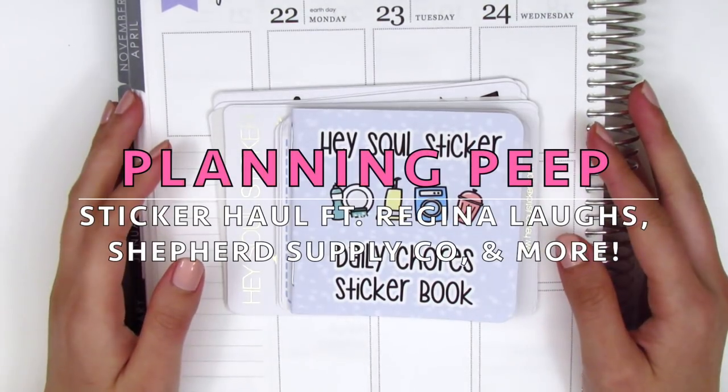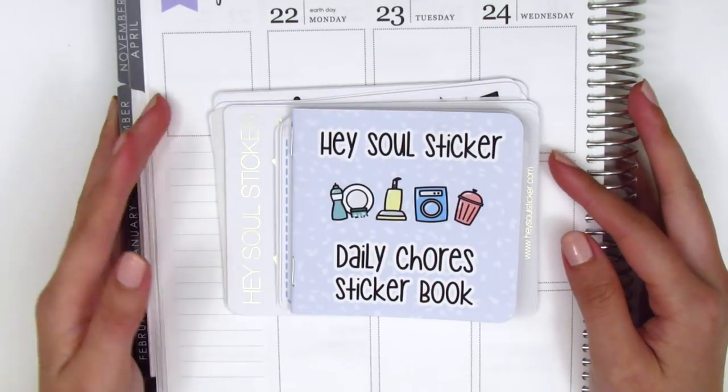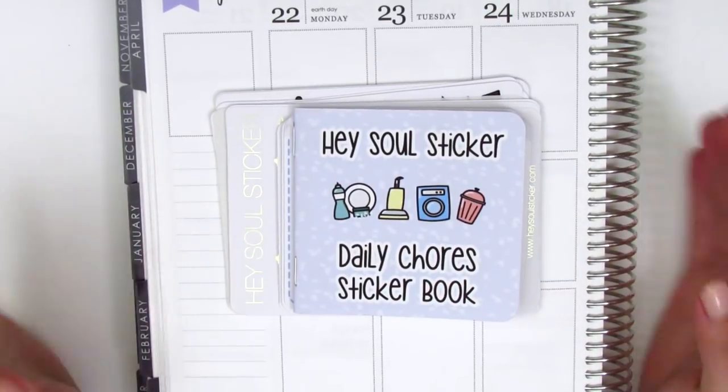Hi everyone! This is Sherry from Planning Peep and welcome back to my channel. Today I've got a haul for you guys and I have quite a lot of stickers to share, so I want to jump right in.